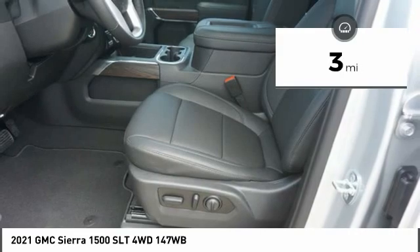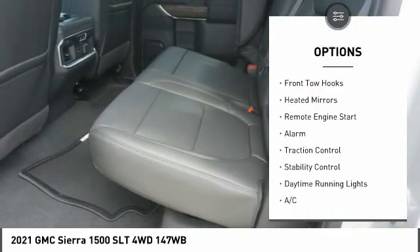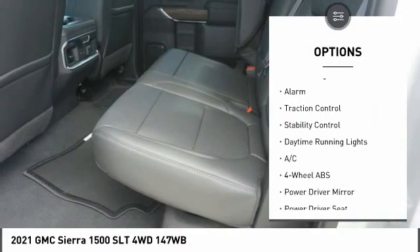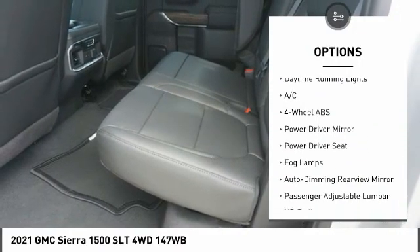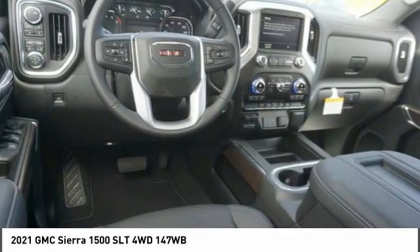Here are some of this vehicle's great options: tire pressure monitor, four-wheel drive, tow hitch, front tow hooks, heated mirrors, remote engine start, alarm, traction control, stability control, and daytime running lights.